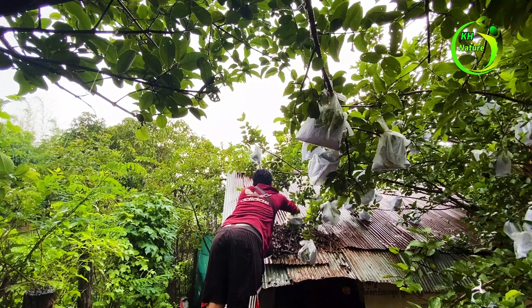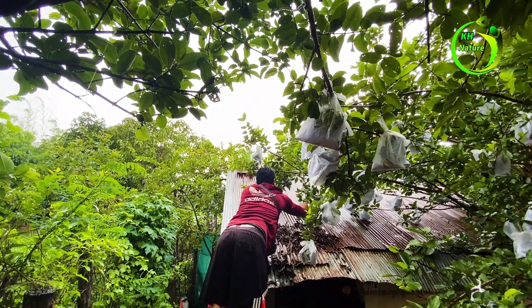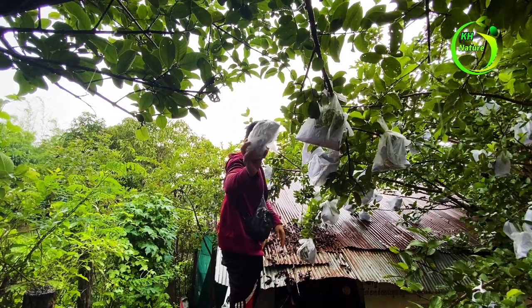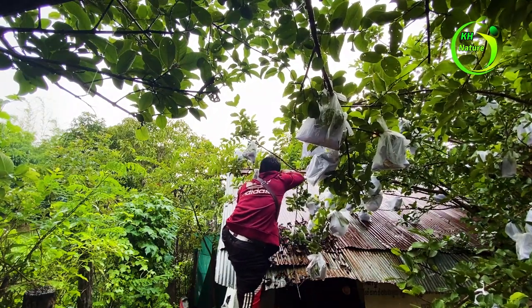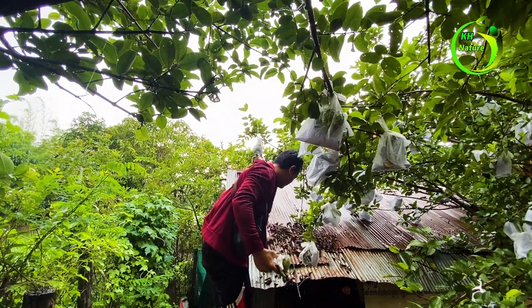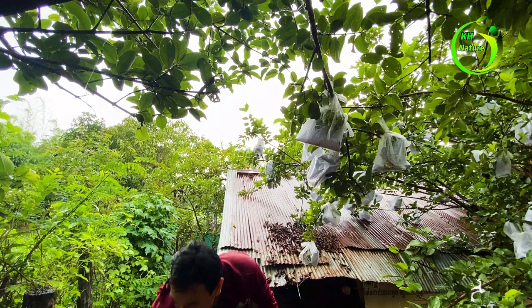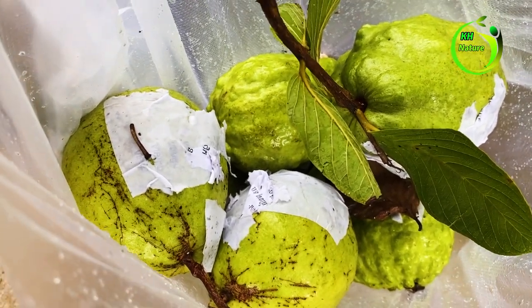The guava fruits are good for me. Now let's go on the stairs to collect them. I got about 2 kg of guava.